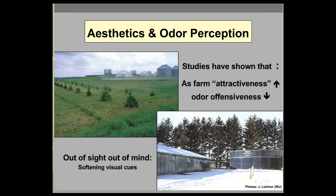Aesthetics and odor perception is a really interesting area because it's one of the main reasons producers want to use VEBs, but also the most difficult to measure. A few studies have shown that as the attractiveness of a farm increases to the general population, their interpretation of odors tends to go down.